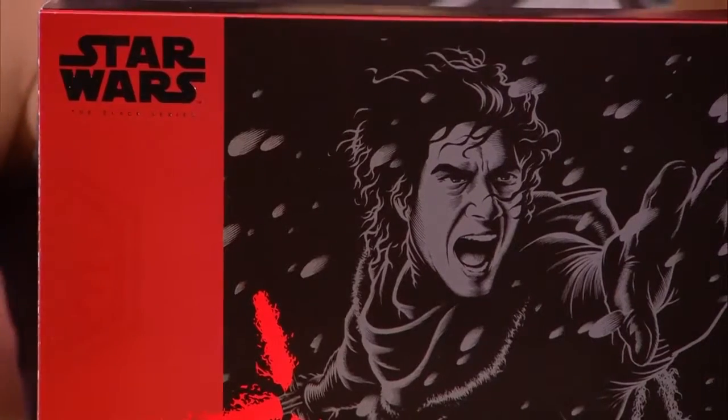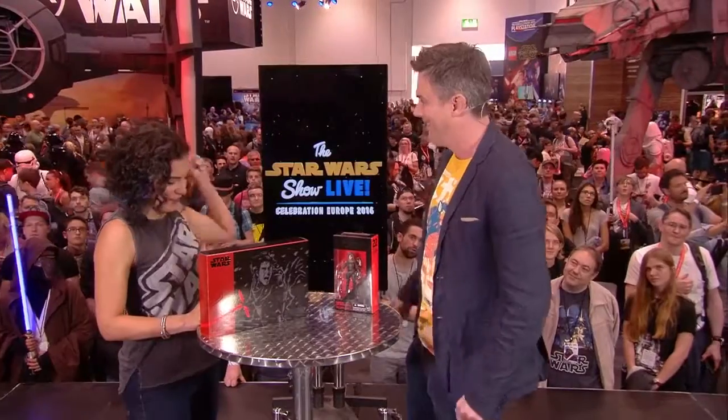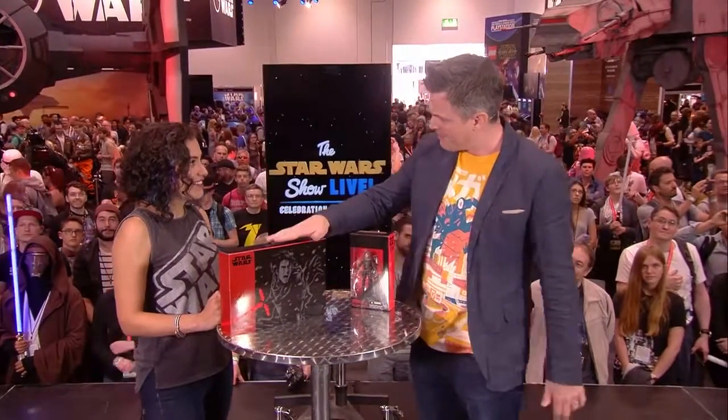I have to snag one before I go home — that's on the Forbidden Planet stand. We're doing a thousand a day limited, so people will have to get a ticket, go to Forbidden Planet, and pick it up there. But well worth getting.